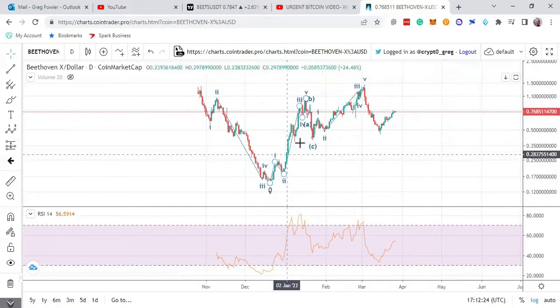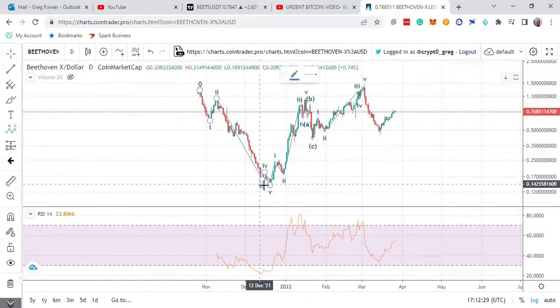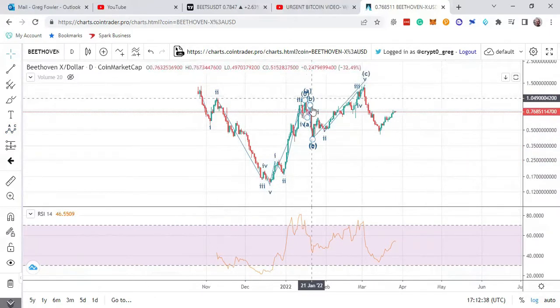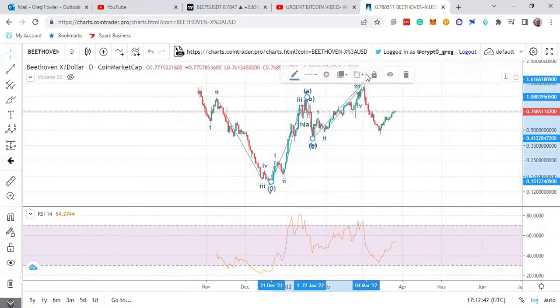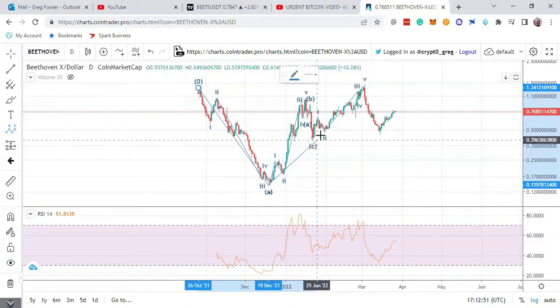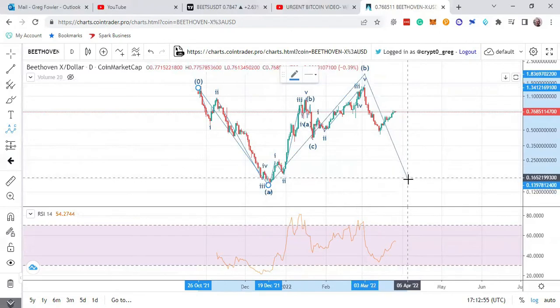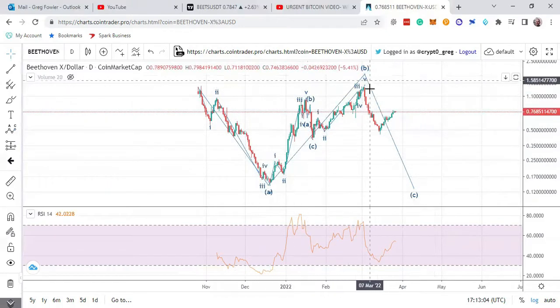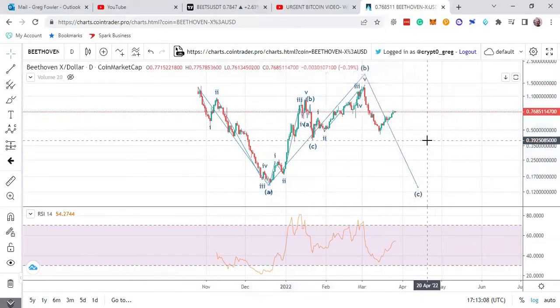But you want to be cautious that this is not a big A-B-C, where this is a five and then you did a nice A-B-C. So then you could be in a move where it's a one, two, three for your B and now it's down for C. That's what you want to find out. It's all going to depend on what Bitcoin and Ethereum are going to do — primarily Bitcoin — and whether the dollar is going to keep going up or start plummeting.